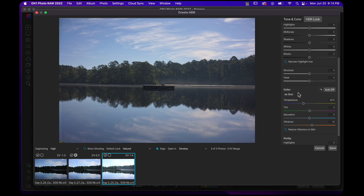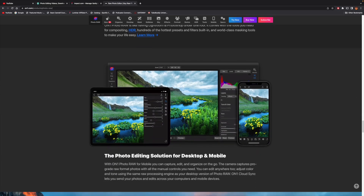If any of that is a foreign language, don't worry about it. What I really want you to take away is that On1 will grow with you as you learn more about photography, and you don't have to buy another photo editing program because On1 will offer that functionality to you.